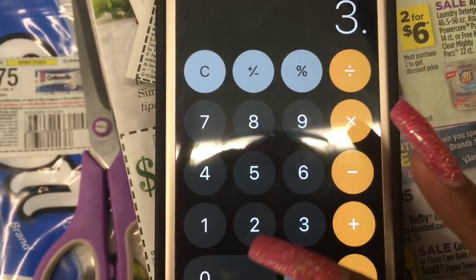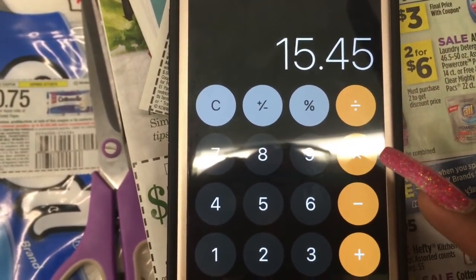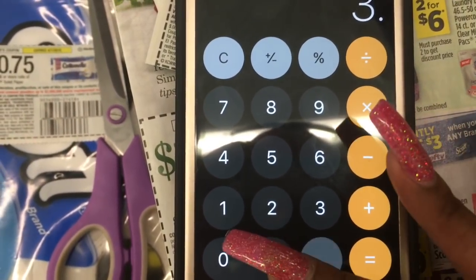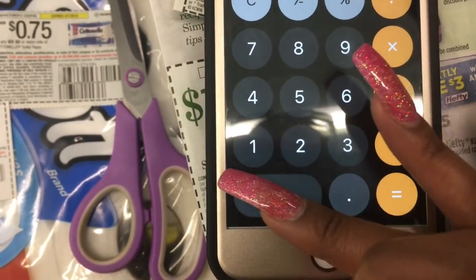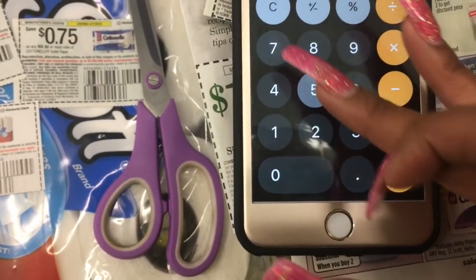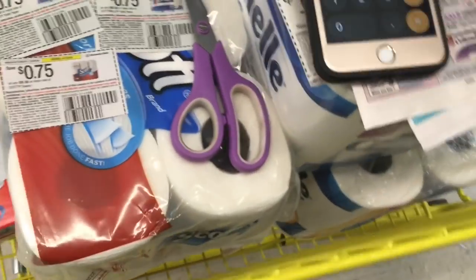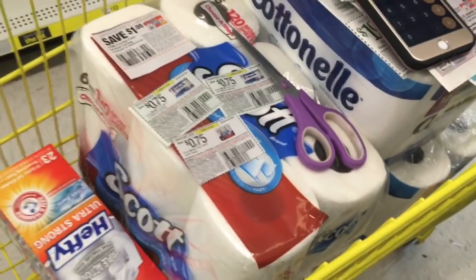So that's 3/18 Red Plum and 3/11 Smart Source. My total for everything is $18.45. Then we take off $3 for the instant savings, bringing it to $15. Now my $3 off $15 survey coupon still applies. So $15 minus $3 is $12, minus $1 for the Hefty coupon, minus $1.50 for the two Cottonelles, minus $0.75 for the Scott — that gives me an out-of-pocket of $9.20 for everything.